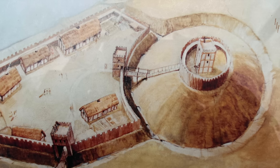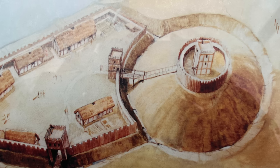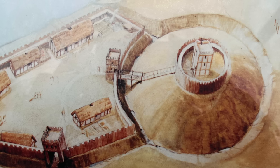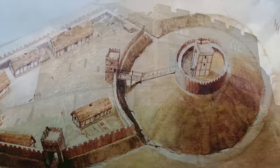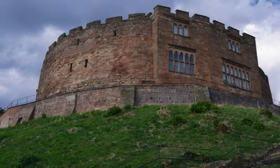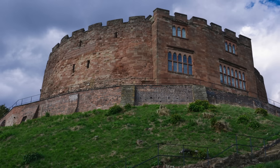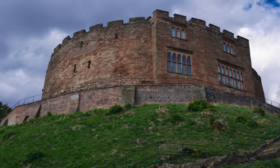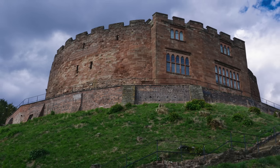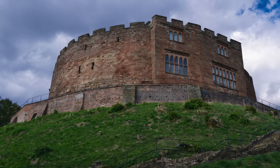Some of them, I've read, only took around two weeks to actually build because they got everybody involved. And it's amazing to think — they built their Motte, they put a wooden castle on top. But a hundred years later, they actually replaced it with a stone shell keep. It took 10 years to build. It's 10 metres high, over 2 metres thick. And for 800 years, the castle has grown around that stone shell keep.